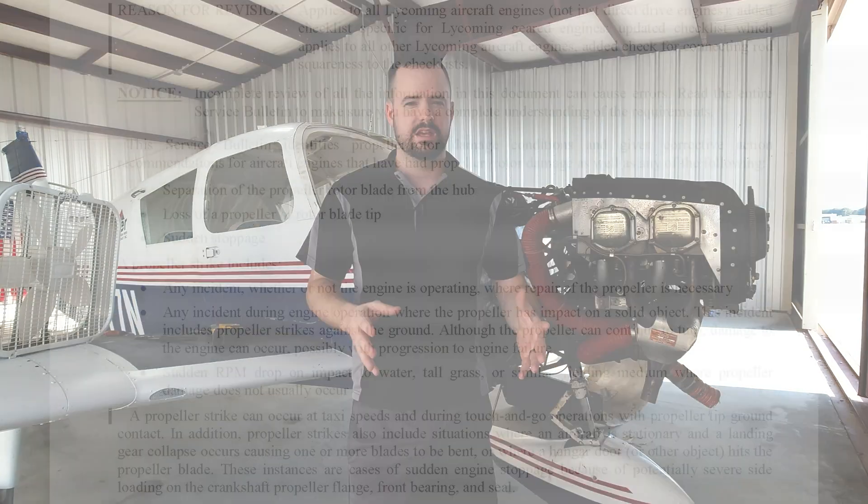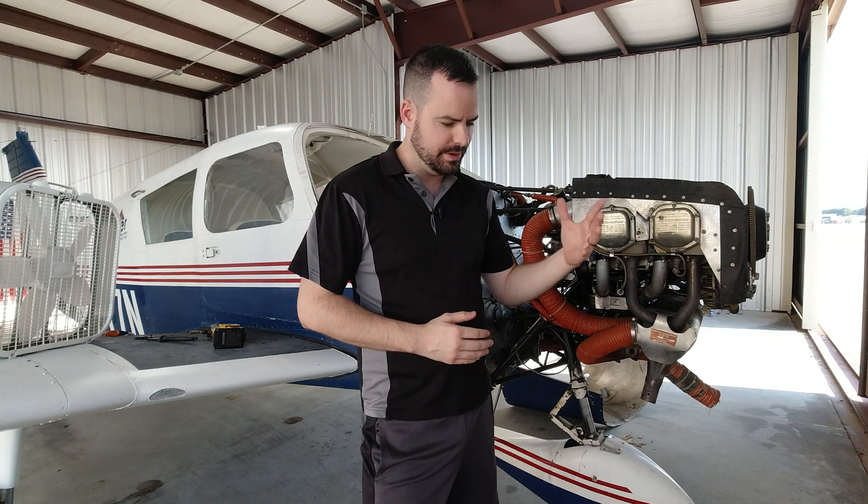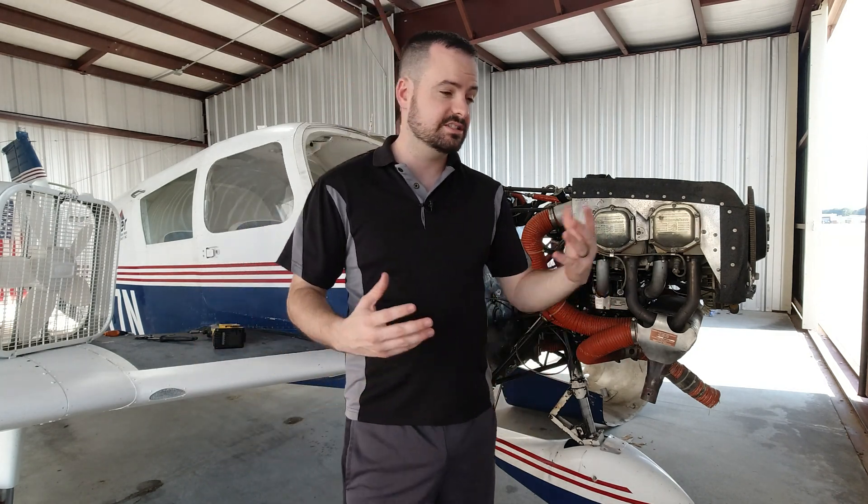Now, in this certain circumstance, there's some gray area when it comes to: is that considered a prop strike? Well, a prop strike, according to the FAA and Lycoming, is a prop strike if the propeller has to be repaired. And unfortunately, my propeller does have to be repaired — it has to be overhauled because of the damage that was done to it.